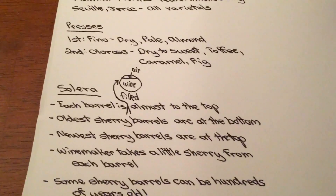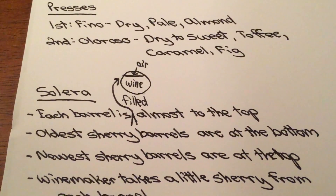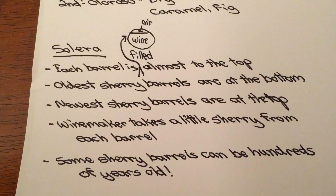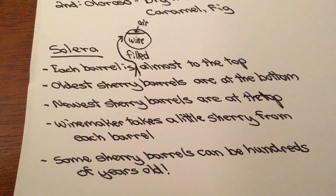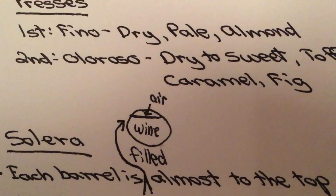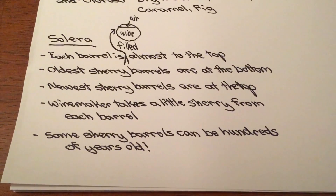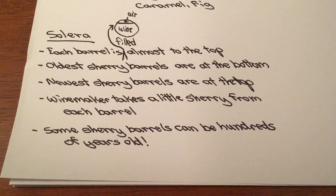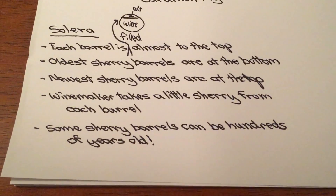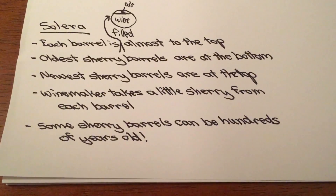How it's kept is how the Sherry comes to form. After they press either first or second, it's installed into the Solera barrels. Solera is where they take all these barrels and stack them up against the wall — the oldest Sherry barrels are at the bottom, the newest at the top. They fill it almost to the top because they want the wine to oxidize, and a little fungus called flor creeps up to the surface and blocks air from coming into the Sherry. It's magical how that works. The winemaker then takes a little Sherry from every barrel — it can be hundreds of years old in that blend. That's what makes Sherry so special.